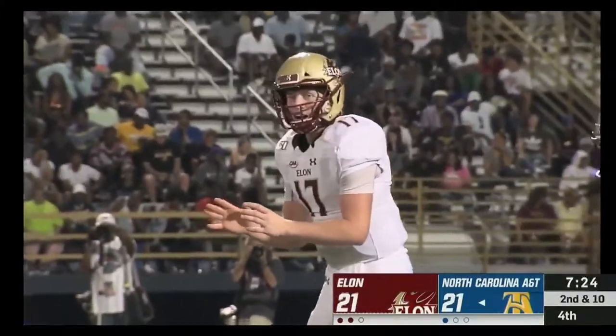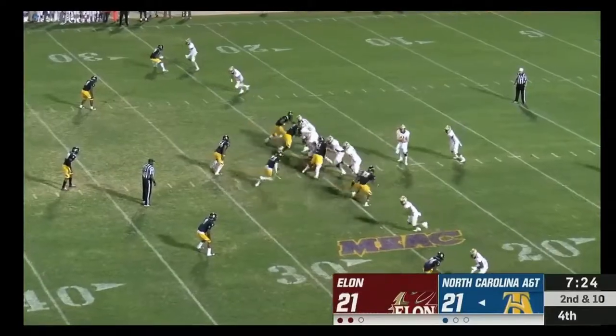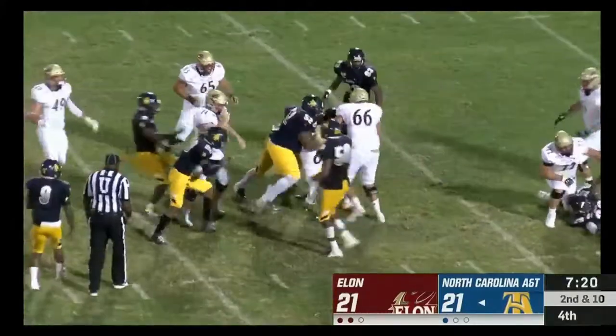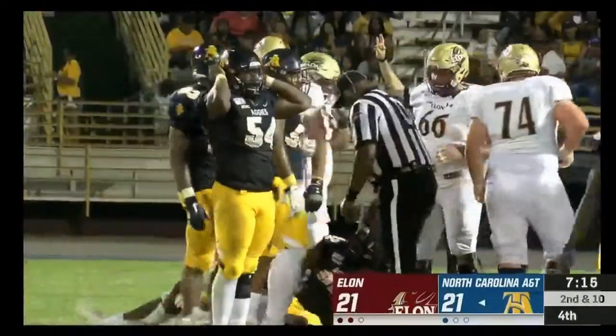Six passes and has definitely come to play in the second half. The handoff to Thomas — still on his feet — and now his forward progress has stopped as he's brought to the ground.